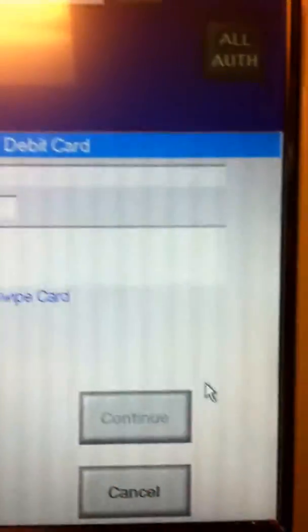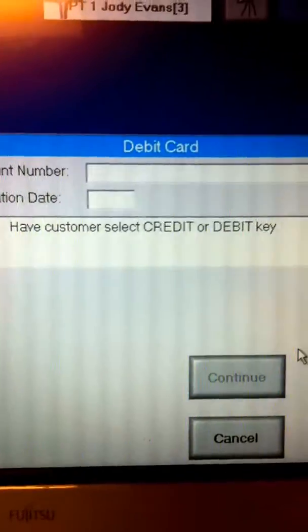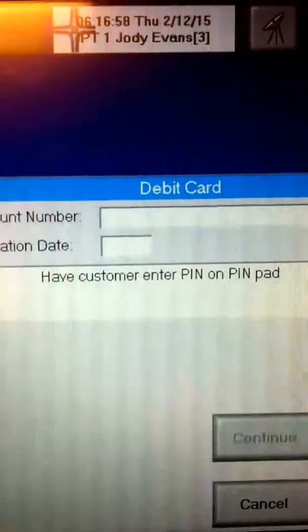Will that be debit or credit? Debit please. So you're going to click on Tender and then the Debit key. Now the customer is able to swipe their card, and you can read the instructions on the screen: 'Please select Debit or Credit.'